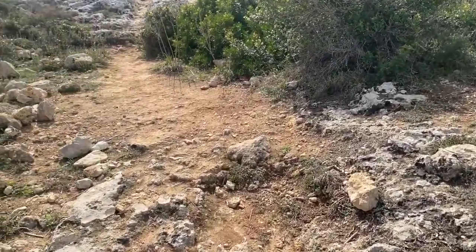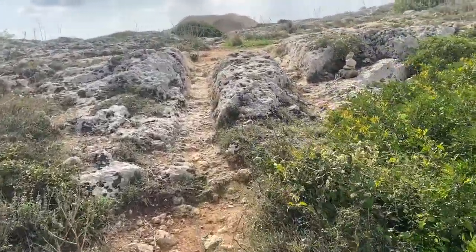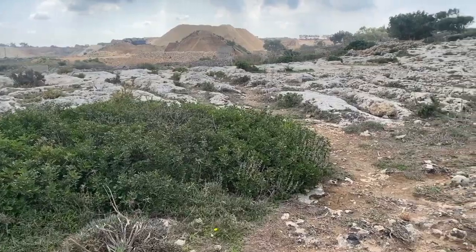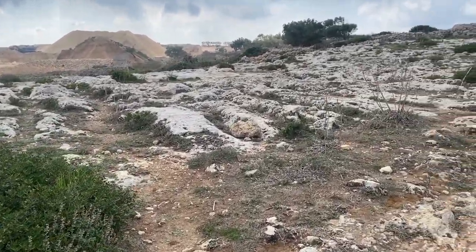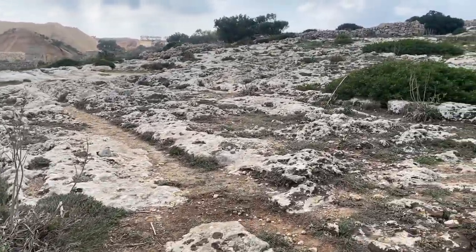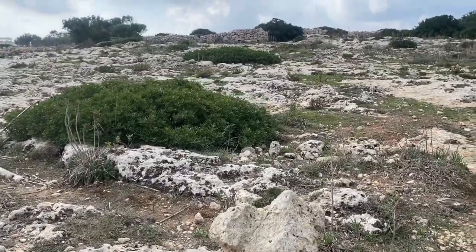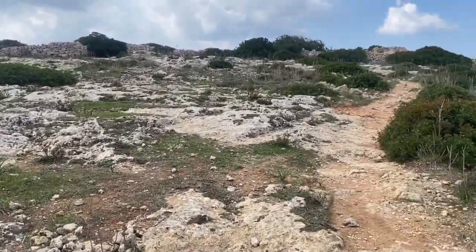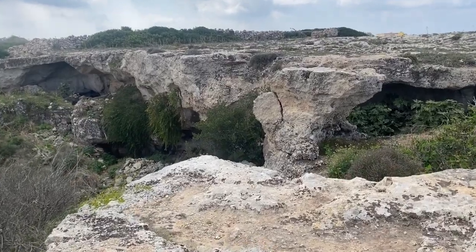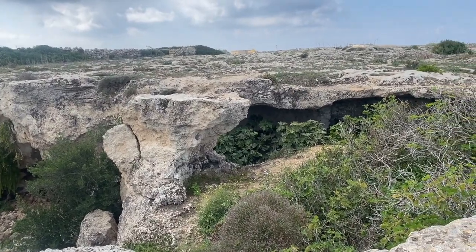It actually continues a little bit further up. This is the cave known as Għar il-Kbir in Maltese, literally 'big cave.' It was home to a small troglodytic settlement several hundred years ago.